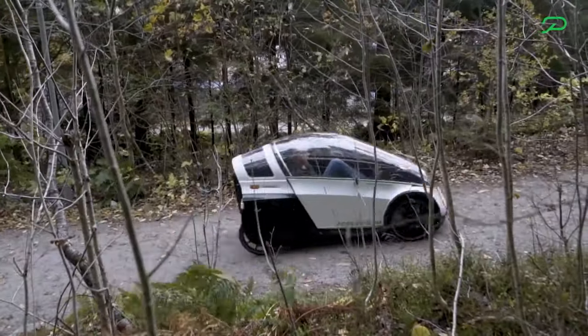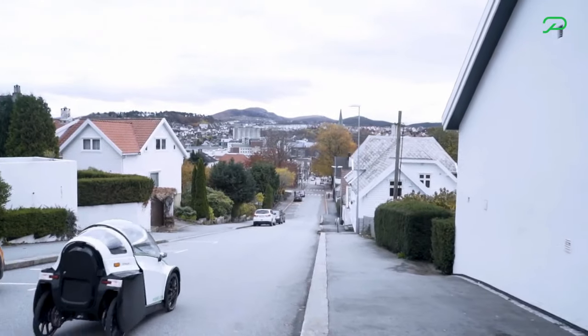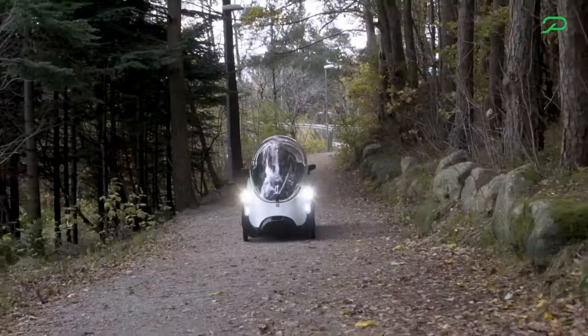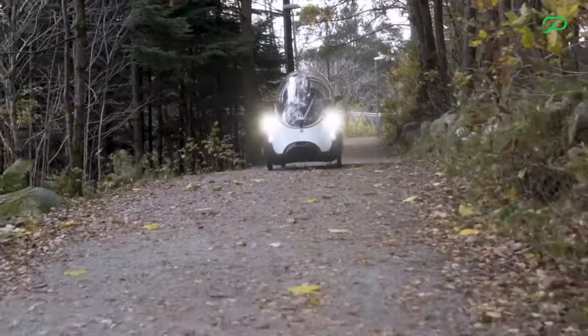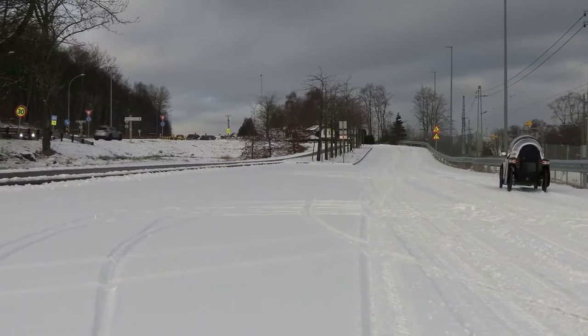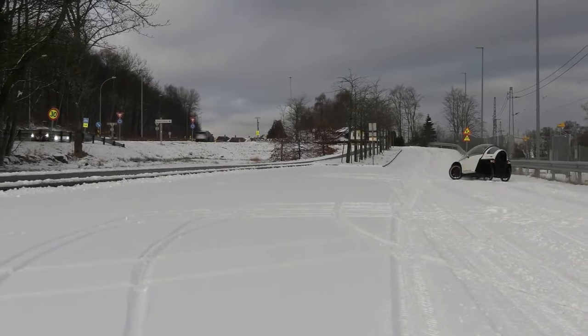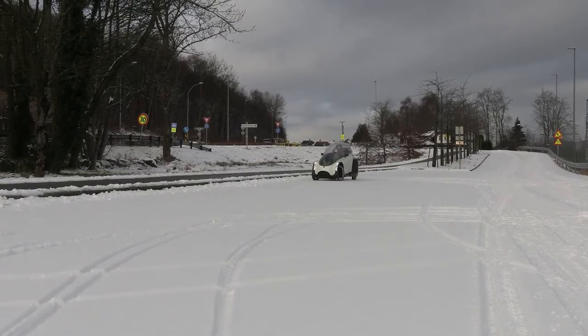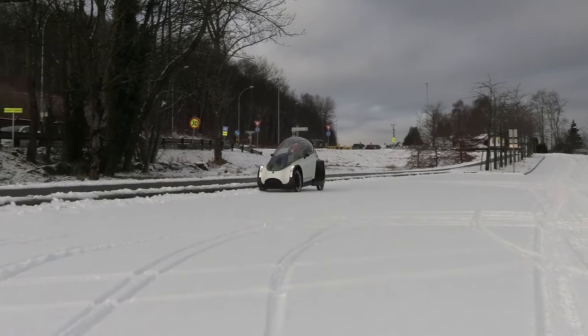Podbike is taking pre-orders now with a 300-euro deposit to lock in a reservation for one of the first Frikers. Final prices will start at €4,995, not including VAT, shipping, or extra add-ons. Stork and Podbike say they already have over 3,000 pre-orders and are currently expecting to deliver the Friker to those who place new pre-orders sometime in 2023.